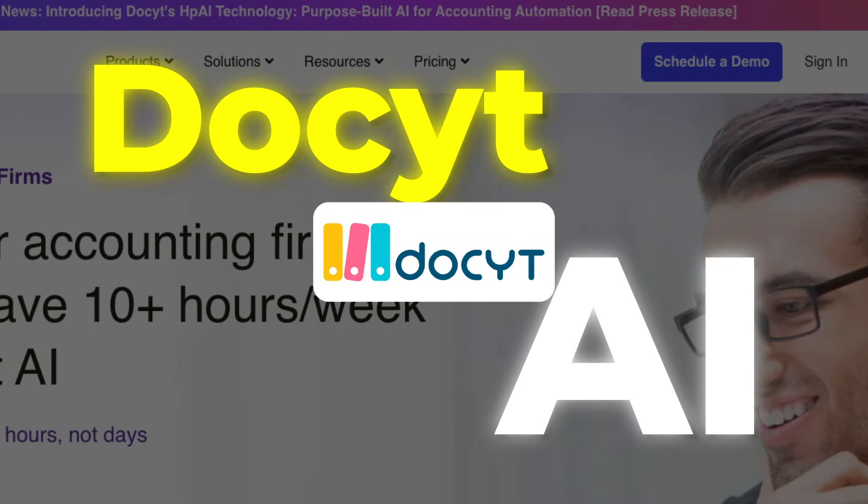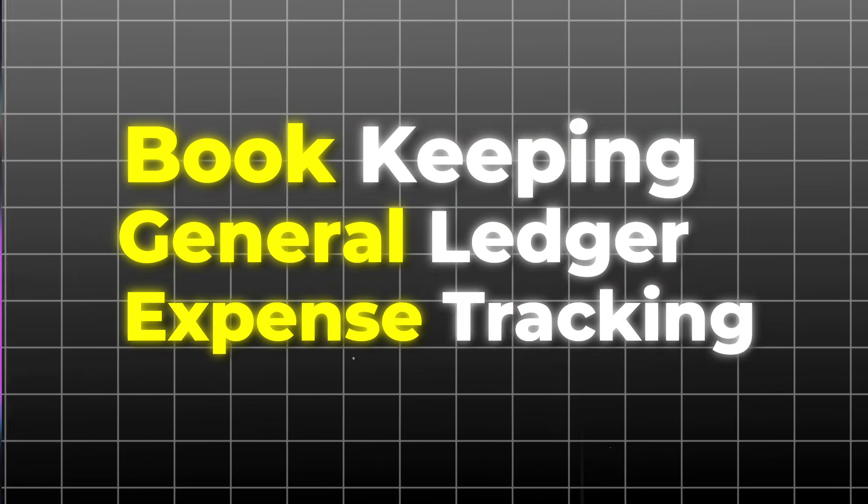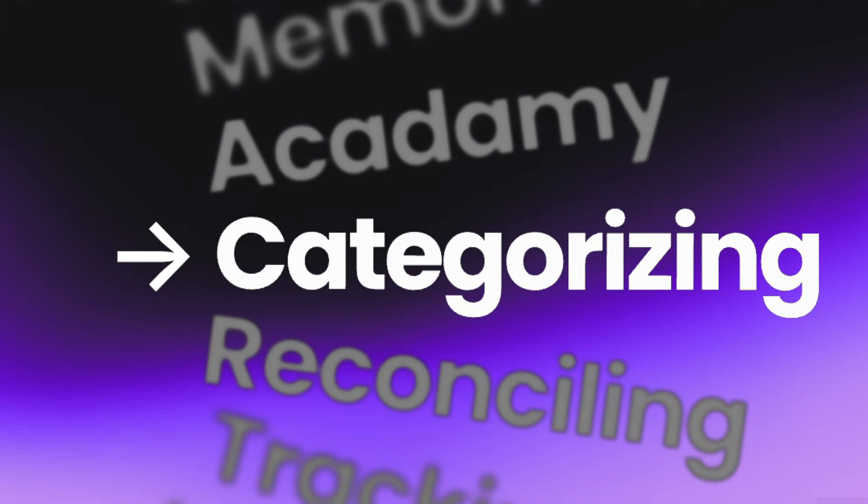Number 3: Docket. Say hello to Docket — it's pronounced 'Docket', by the way. This one's got everything: bookkeeping, general ledgers, expense tracking, all in one place. Imagine if 90% of your monthly accounting work just happened automatically — categorizing, reconciling, tracking — done.